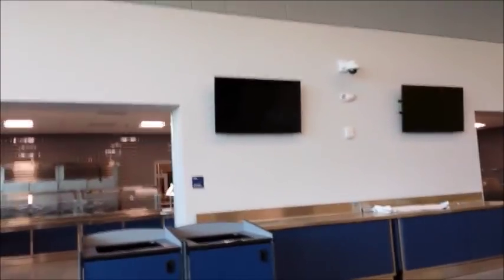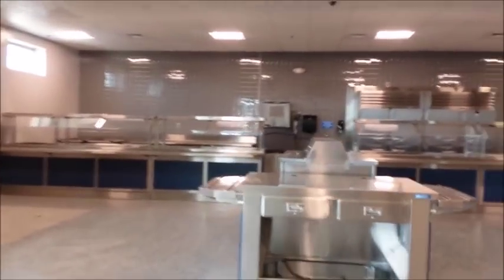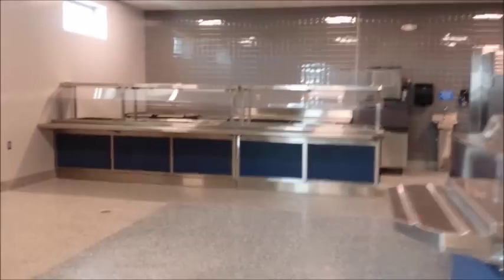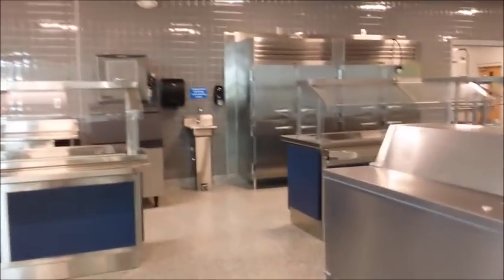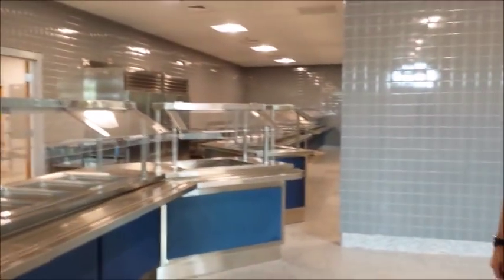At capacity, each grade level maxes out at 400 students. The cafeteria can seat an entire grade level at one time. Tables can be folded and stored to convert the space with just benches and chairs for parent events, music productions, or plays.